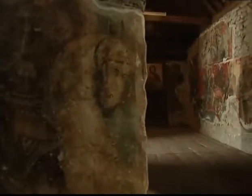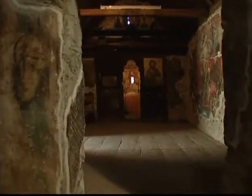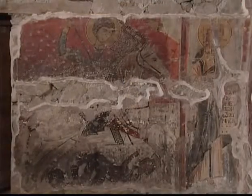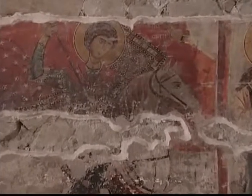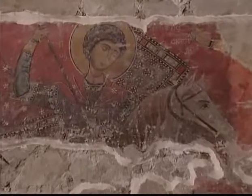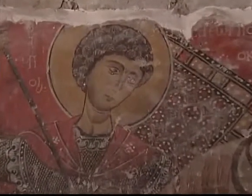Los murales exteriores fueron pintados en el siglo XIV y muestran una marcada influencia de la arquitectura eclesiástica del periodo de los emperadores paleólogos. Los murales interiores pertenecen a la decoración inicial de la iglesia, datan de 1280 y representan escenas de la vida de Jesús e imágenes de varios santos.